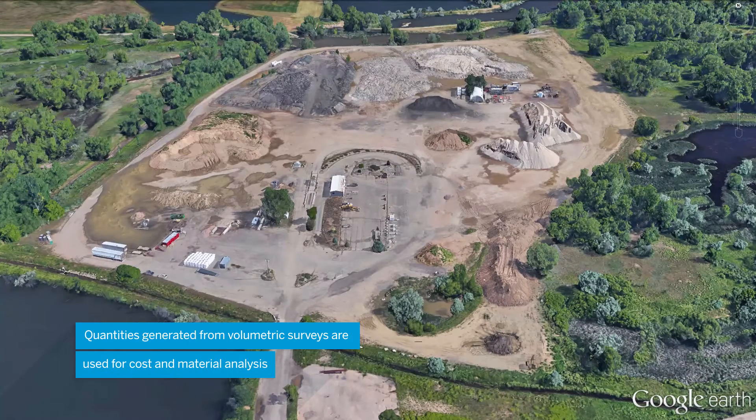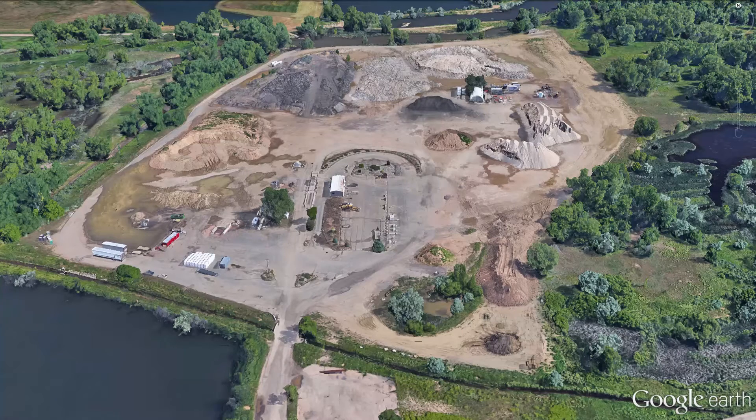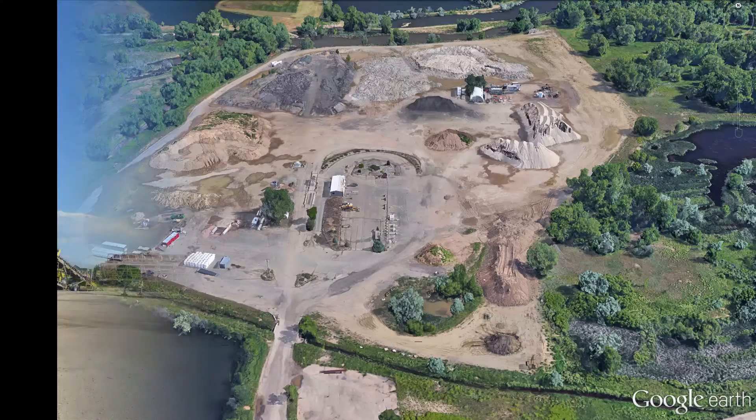The procedures and equipment used in these workflows define how accurately, efficiently, and most importantly, safely data can be gathered.